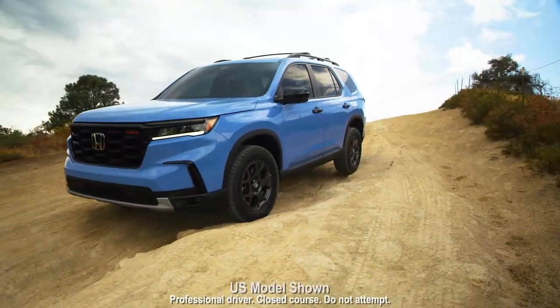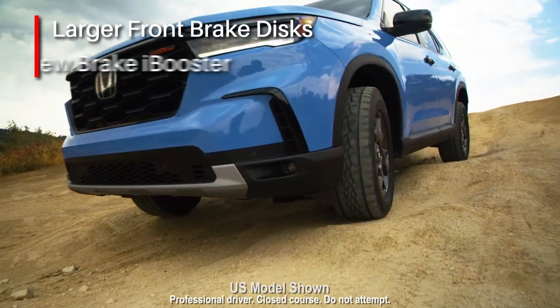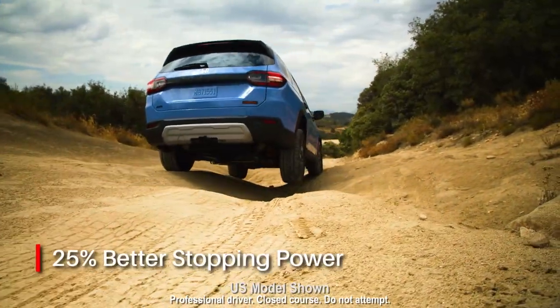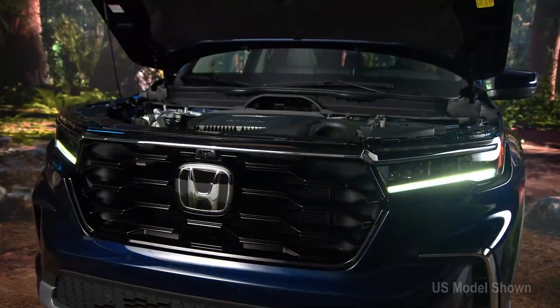It also inspires tremendous confidence, thanks to a revised braking system with larger front disc brakes and a new brake eye booster. In fact, Pilot now delivers an impressive 25% better stopping power.